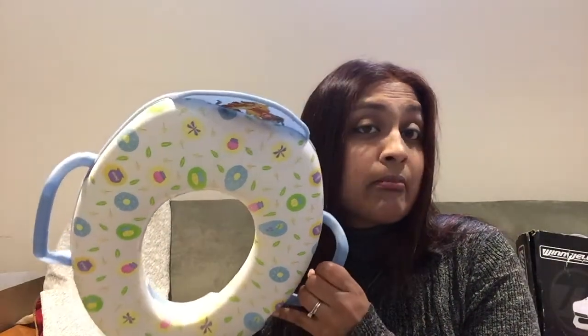I thought I'd just show it — I don't know why I was holding on to this, because they haven't needed this in about three years. I'm not sure why we hold on to things sometimes.